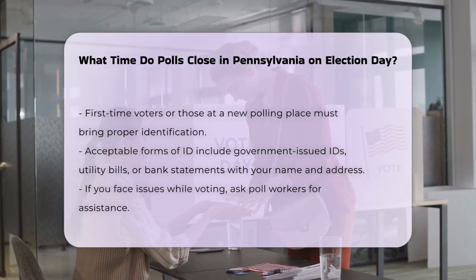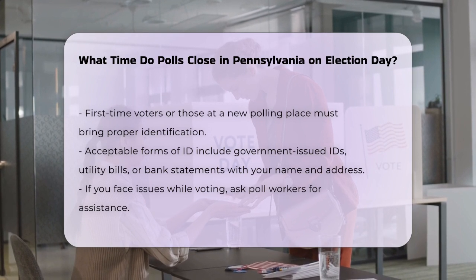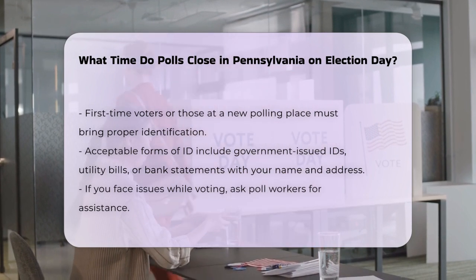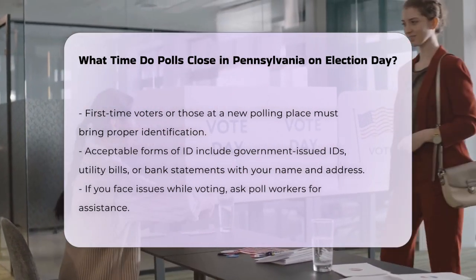Additionally, if you're voting for the first time or at a new polling place, be sure to bring the necessary identification. Acceptable forms of ID include government-issued IDs, utility bills, or bank statements with your name and address.